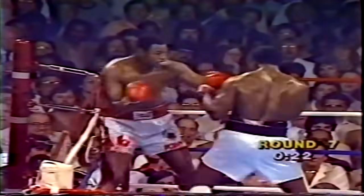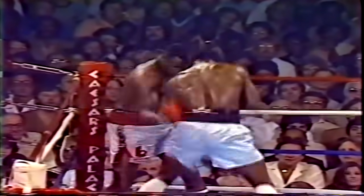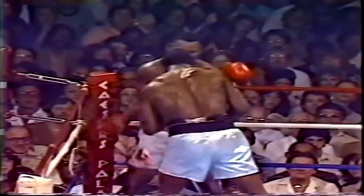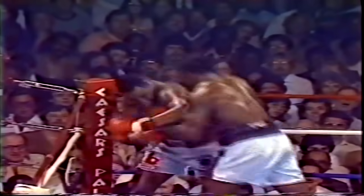Right above us now, and Berbick chases Holmes. Again going to the body. And all of those blows going on the arms, except the right hand to the head that did get in on Trevor Berbick. Both fighters now banging away in Larry Holmes' corner. Holmes getting the better of it right now. Berbick with a right hand to the kidneys that time — that momentarily brought the champion's arms down. And now a right hand to the face of Berbick by Holmes as we reach the end of round seven.